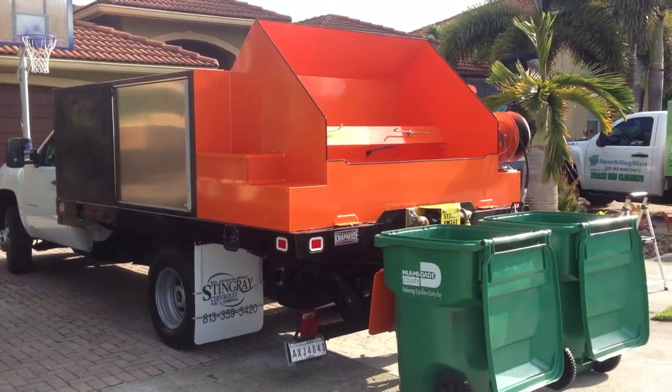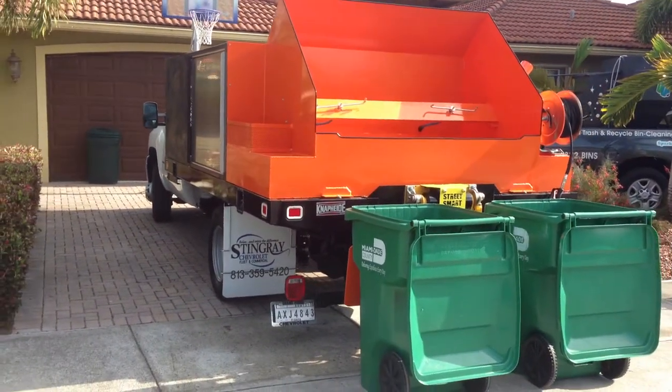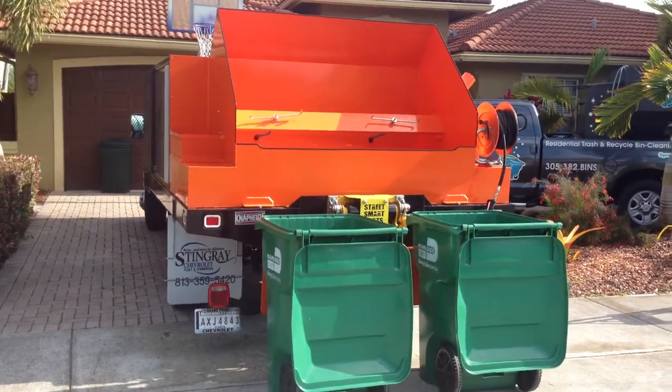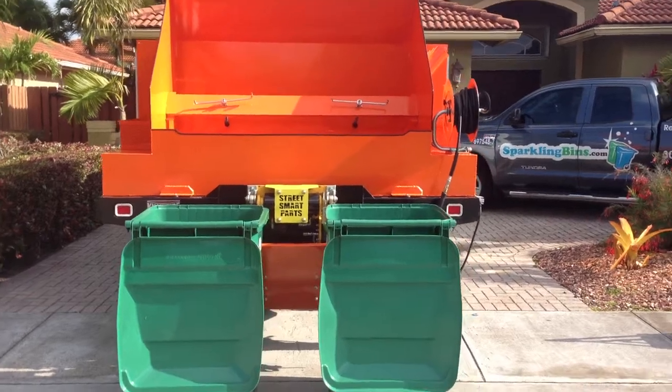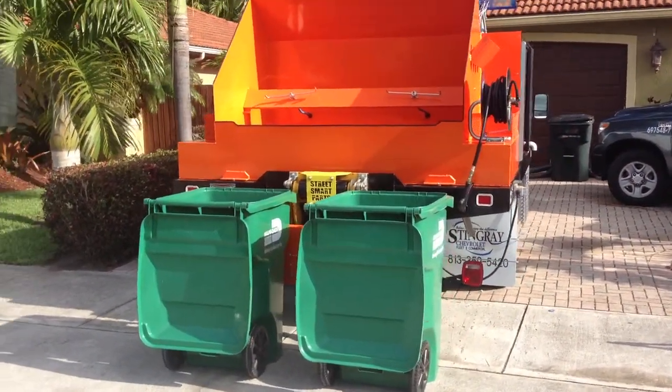The truck has 300 gallons of fresh water, a 3,500 psi engine, and a hot water skid mounted unit in the back of the truck. The truck can mount two bins at any time and can clean over 125 bins per day.